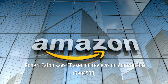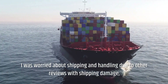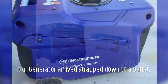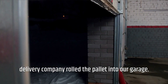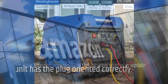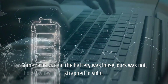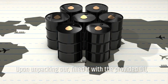Robert Eaton says: Based on reviews on Amazon for the iGen4500, I was worried about shipping and handling due to other reviews mentioning shipping damage, units arriving upside down, and such. Our generator arrived strapped down to a pallet — no damage to the generator box or generator. The delivery company rolled the pallet into our garage. The 30-amp plug was oriented correctly and the battery was strapped in solid.